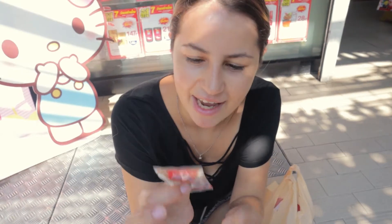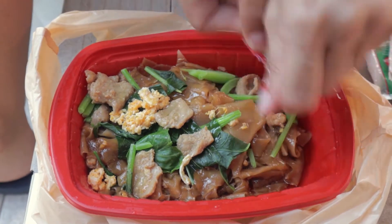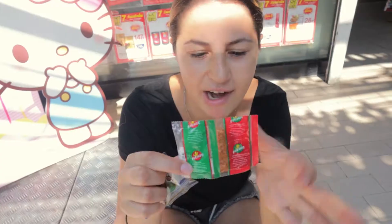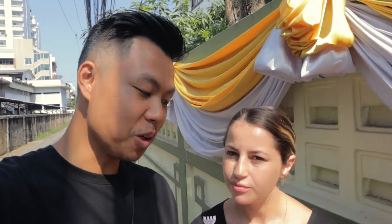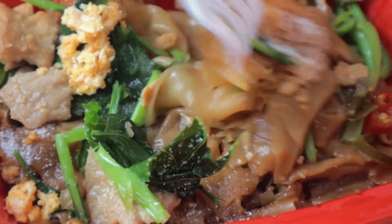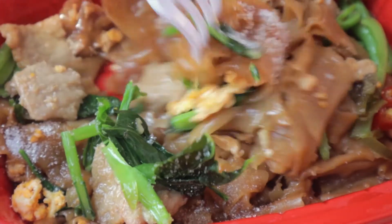The 7-Eleven pad thai comes with these sachets to add in — fish sauce with chili, pickled chili and vinegar, sugar, and ground chili flakes. It smells so good and it even looks good. There's actually a good amount of meat to it. If you took this out and put it on a plate and served it at a restaurant, I'd be fine with it. Give me some meat, some eggs, a bit of everything.